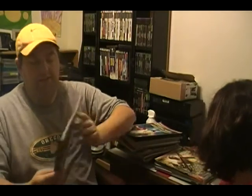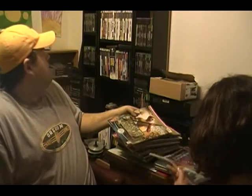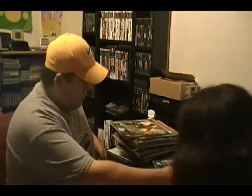No huge giant poster — oh well. The next one is Legacy of Kain: Soul Reaver. I do have that game; that's a cool game for PlayStation — I don't think they made it for anything else. I love this game. Some of the pictures in these strategy guides are just awesome. Then Medal of Honor: Rising Sun for PlayStation 2, Nintendo GameCube, and Xbox — I think I have that game.